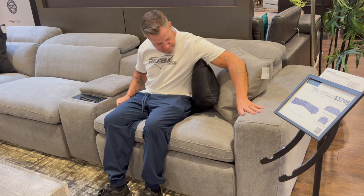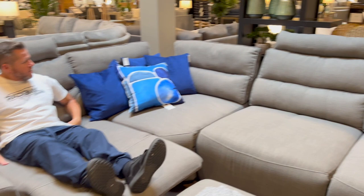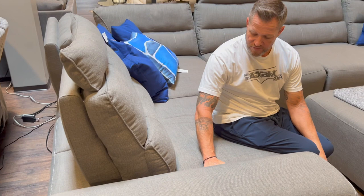This next couch is huge — really deep. It's like a twin-size mattress. It goes forward though so you don't have to deal with the depth if you don't want to. Sean's never seen that feature on a couch before — you look like a child in it, that's how big and beautiful this couch is.